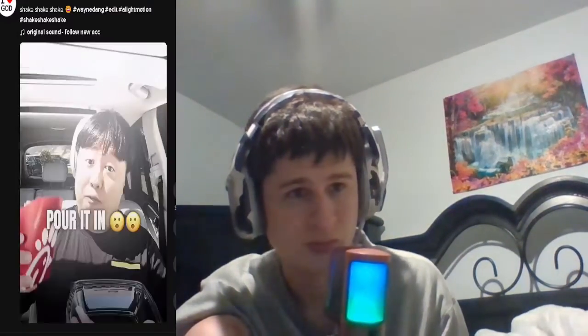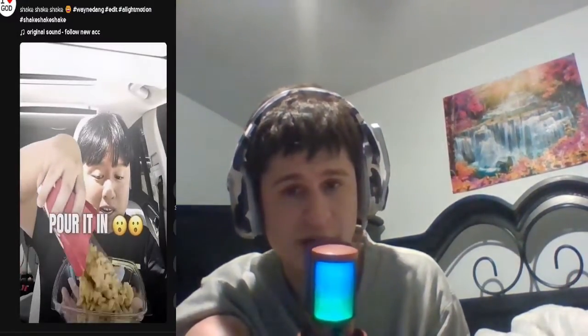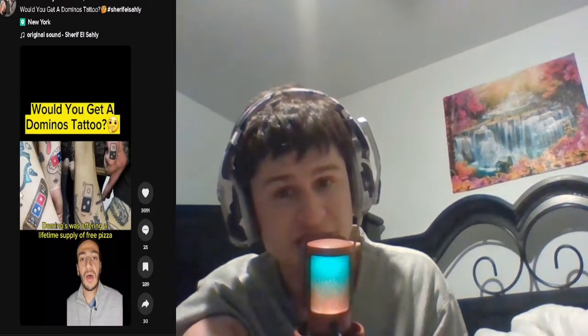Then drizzle it. Of course you got the fries. Pour it in. Alright everyone, reacting to the first thing I see.